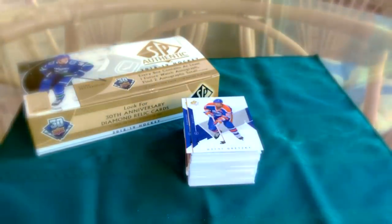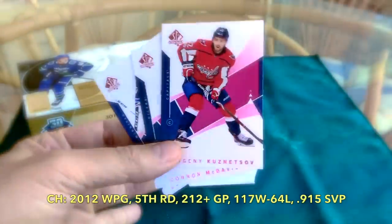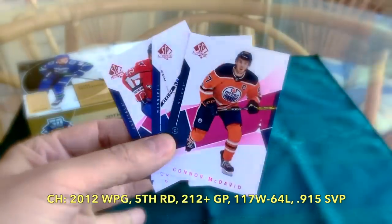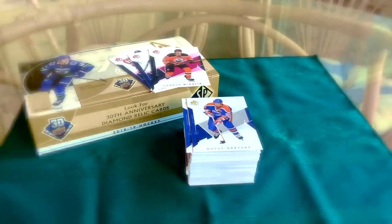We did receive three red parallels, which we're guaranteed. We received Connor Hellebuyck, who's nets off, as well as kind of a David. So these would be our red parallels — I'll just flip those right over there.